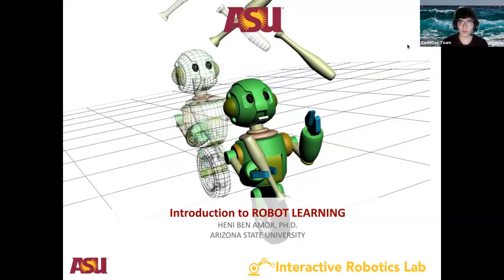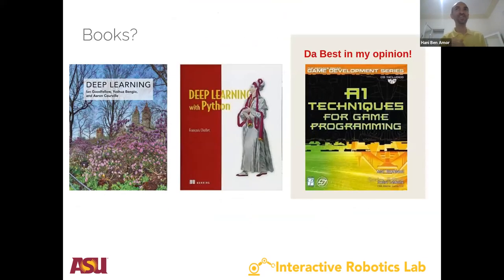Hi everyone, my name is Alper, I'm the Education Content Manager. I'm happy to welcome Henny Ben Amour, an assistant professor at Arizona State University. Today he'll be talking about robot learning and neural networks. I'm an assistant professor at ASU and I work at the intersection of machine learning and robotics — really how to make robots self-adapt, self-program, and be responsive and adaptive to the environment. Here we see the cute little robot we're going to be using today for some of our examples.